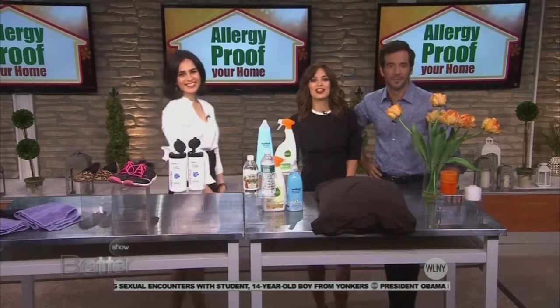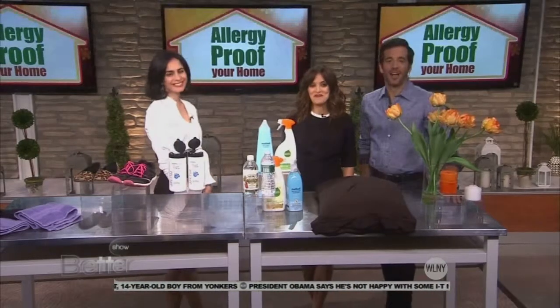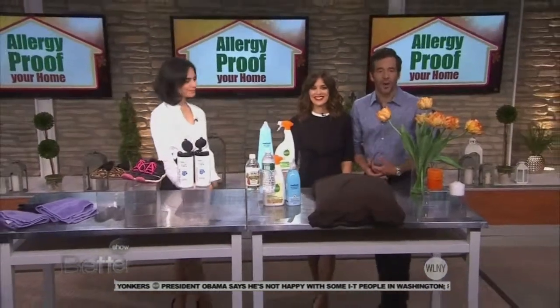You can find more information on how to allergy-proof your home in Shape Magazine. Up next, we're going to head over to the kitchen.